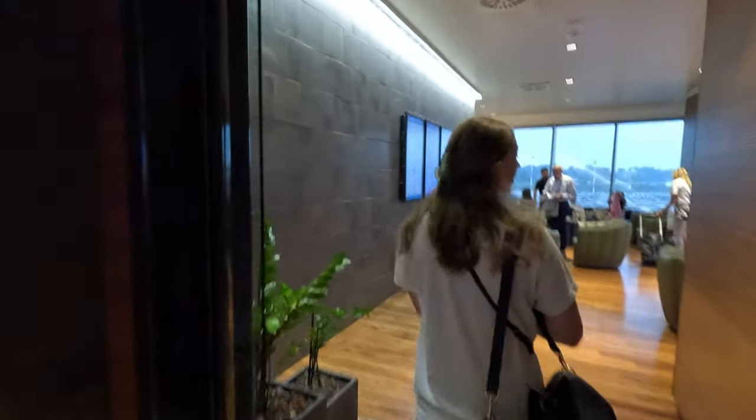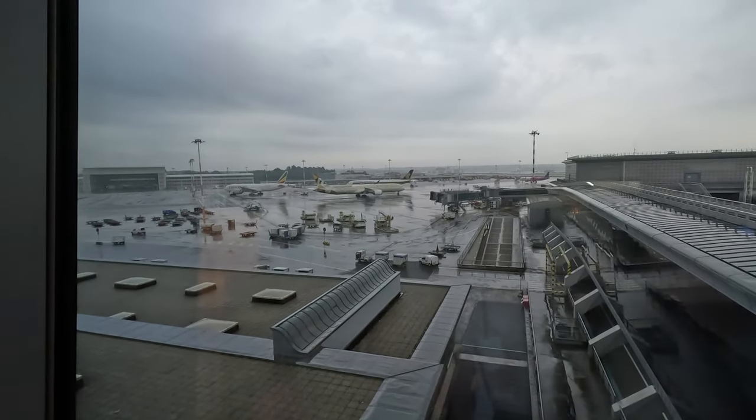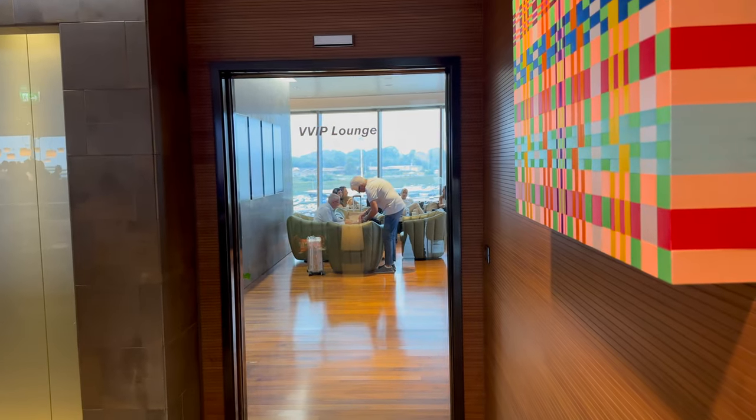Interestingly enough, they had a separate smaller room for the business and first-class travelers. While not really what you expect in terms of luxury, it was quite a bit quieter than the main lounge and I definitely appreciated the views of the apron with all these wet birds. Whatever the lounge lacked in amenities, it definitely made up for by calling itself the VVIP lounge. How could you not feel special?